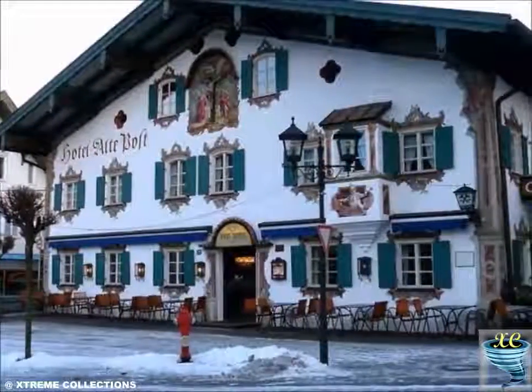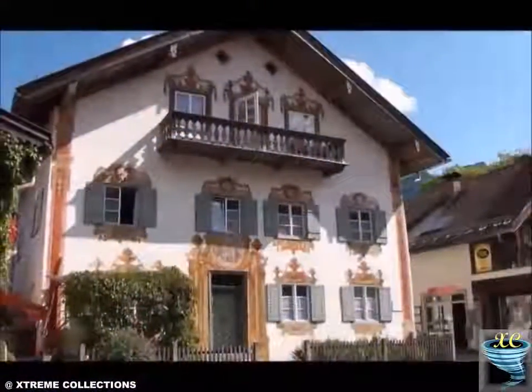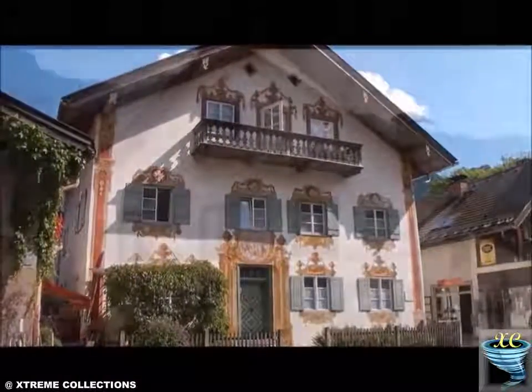The traditional paintings still stand with us, even where we have lots of technology like computer printing. I love colors and art. Let's see some pictures which I collected from Flickr.com.